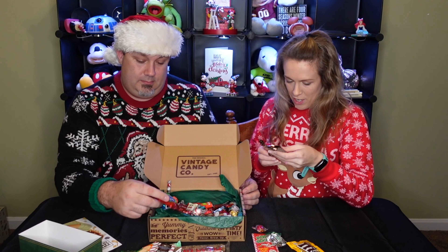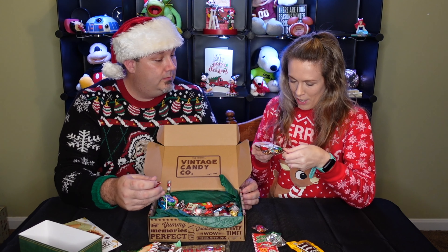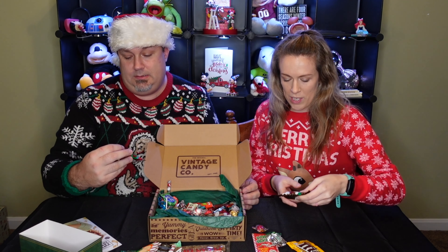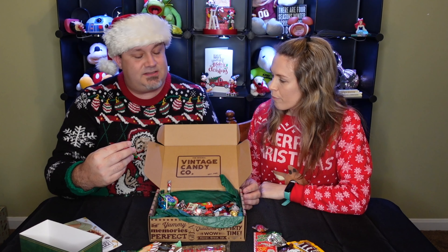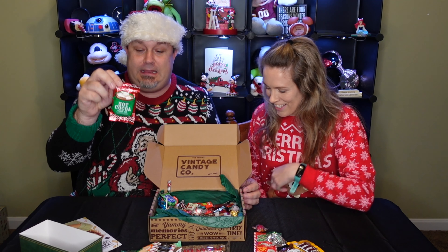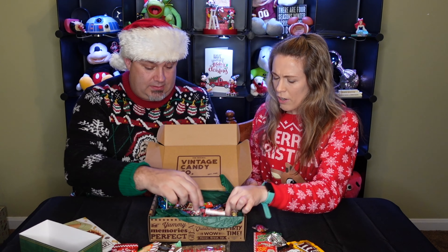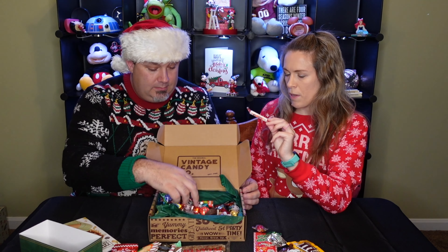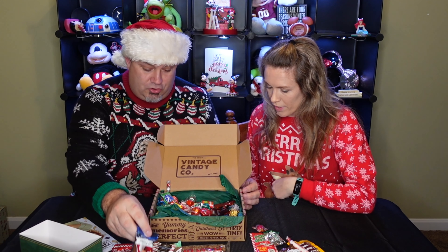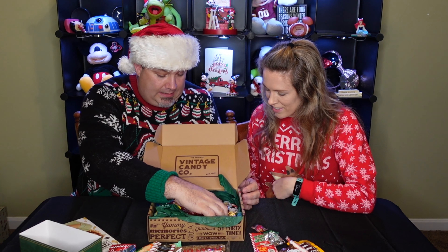There are some full-size bars down below. Pretzel pieces in milk chocolate — that sounds good, I like the salty-sweet combo. Russell Stover hot chocolate candy bar. I like Russell Stover. I don't really think of Smarties as Christmas, but I like Smarties. And a marshmallow dark chocolate.